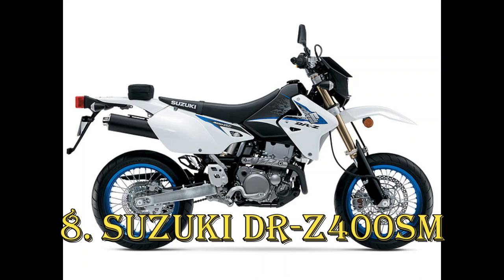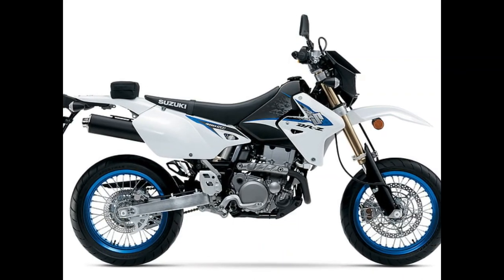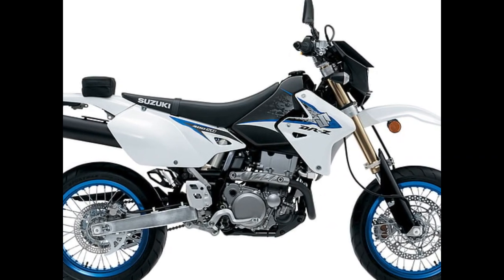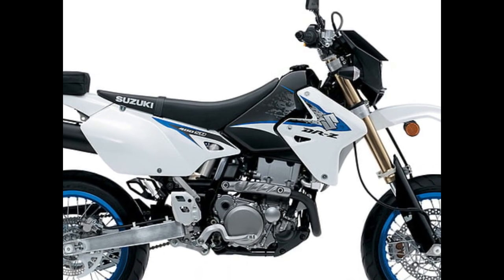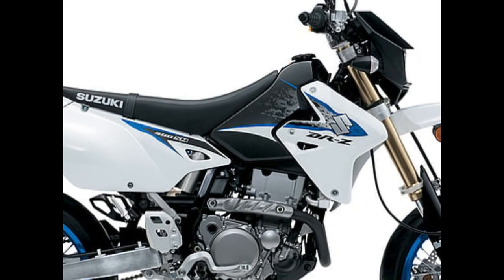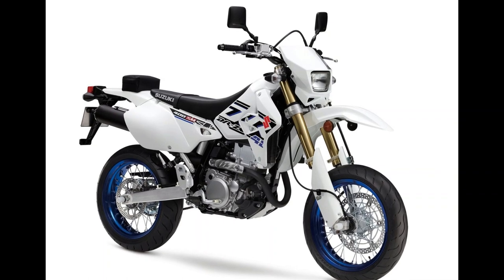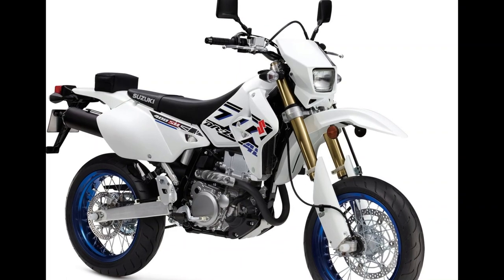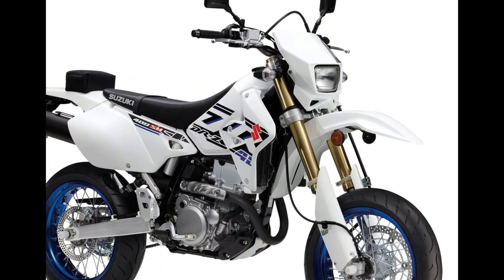Staying true to the original Supermoto blueprint — taking a dirt bike, in this case Suzuki's capable DR-Z400S enduro, and equipping it with narrower, smaller wheels, grippier tires, enhanced braking capabilities, and firmer suspension — the Suzuki SM burst onto the scene in 2005. It proudly upheld the Supermoto tradition and remained one of the most remarkable Japanese Supermotos until both the SM and DR-Z400S were discontinued in 2009.